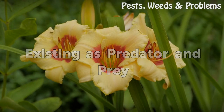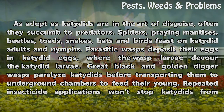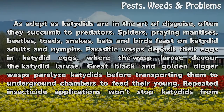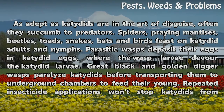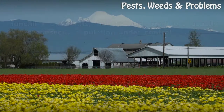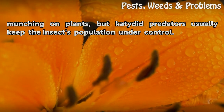As adept as katydids are in the art of disguise, they often succumb to predators. Spiders, praying mantises, beetles, toads, snakes, bats, and birds feast on katydid adults and nymphs. Parasitic wasps deposit their eggs in katydid eggs, where the wasp larvae devour the katydid larvae. Great black and golden digger wasps paralyze katydids before transporting them to underground chambers to feed their young. Repeated insecticide applications won't stop katydids from munching on plants, but katydid predators usually keep the insect's population under control.